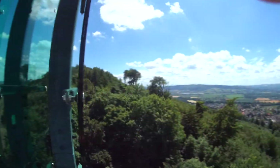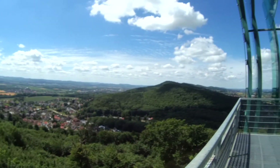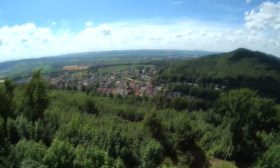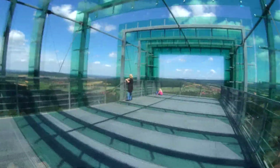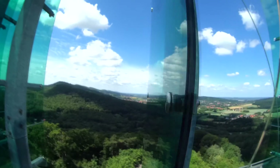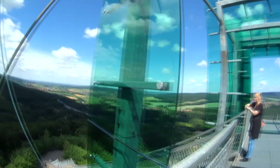Here is the other side. Isn't that beauty? You can take a look at how high we are. Here is the other side. I don't think you get a better view than we have at the moment.